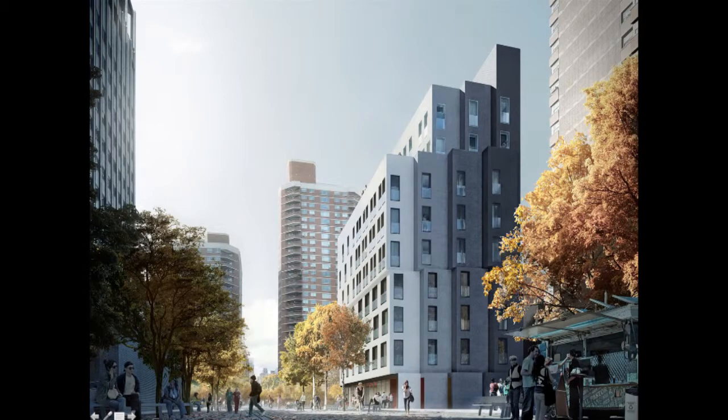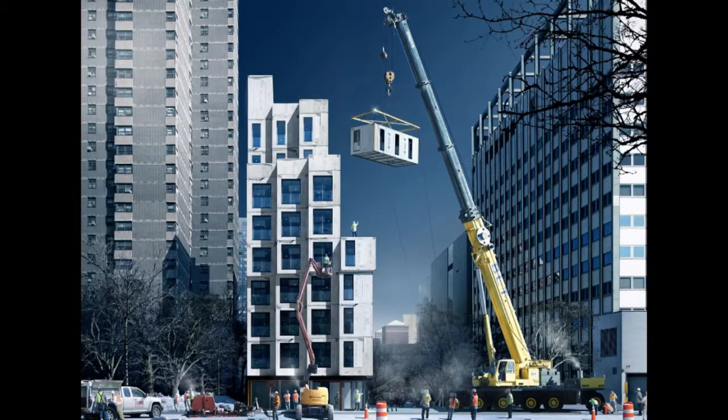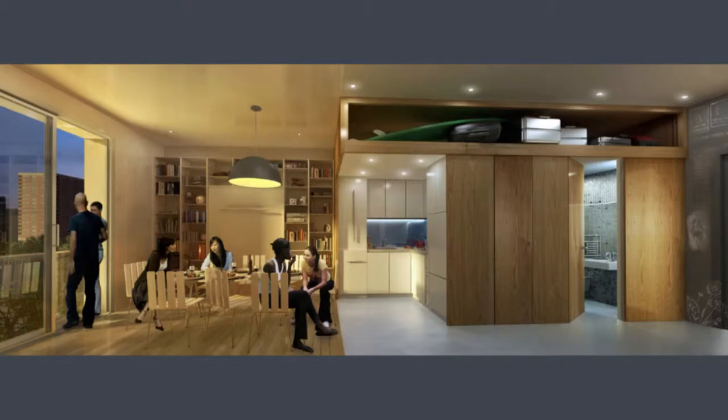The decision to go with modular construction was in part to address the difficulties of the site — we are not allowed access onto that pedestrian street, so everything will be craned onto the site. For us, the benefits of modular construction are not necessarily cost — it's quality control, because what you see is what you get before it makes it onto site, and also speed. That results in decreased time on site: one year versus two years of construction, which also means less environmental impact, less noise, less pollution, less disturbance to the neighborhood.